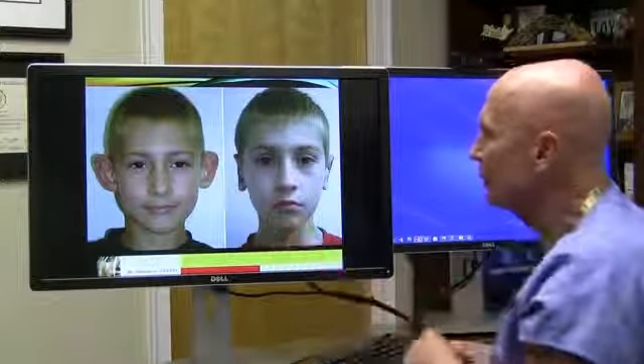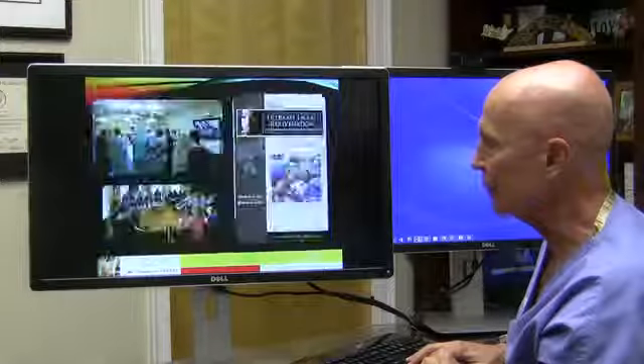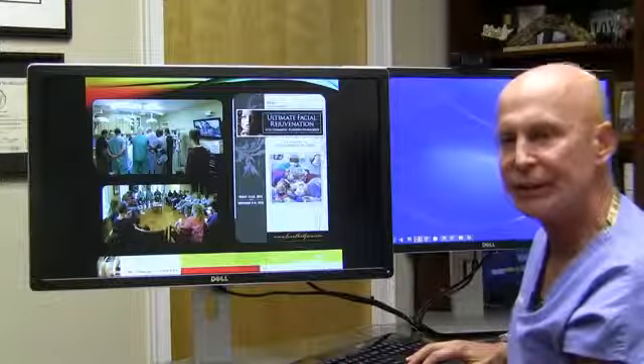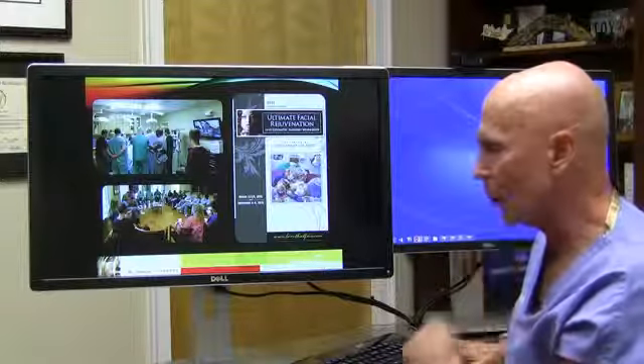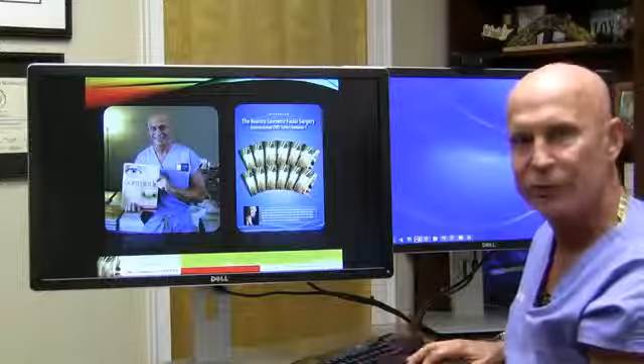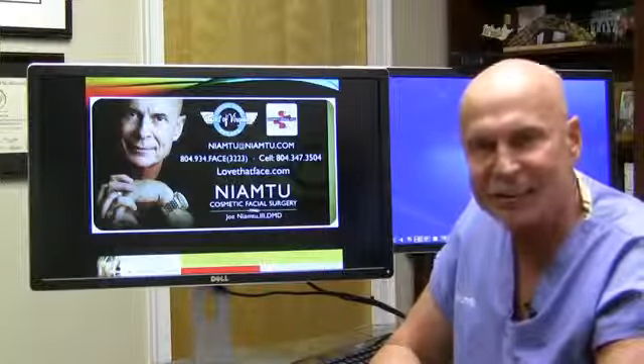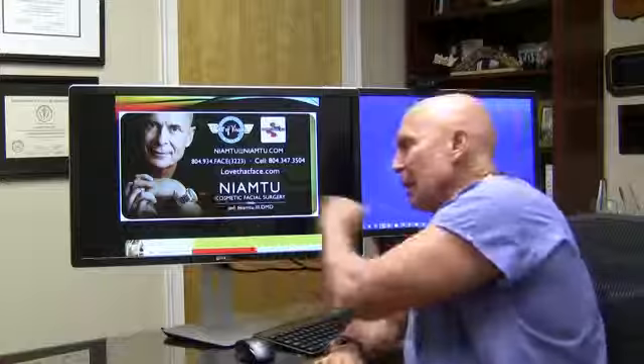Some children have an extreme amount of protrusion and getting their ears back really improves their aesthetics and boosts their self-confidence. I teach courses at my surgery center several times a year — doctors from around the country and around the world come to learn. I have my textbook and a DVD series for surgeons on how to do otoplasty and other cosmetic procedures. Cosmetic surgery is not only my job but my passion. You can learn more at lovethatface.com or call us at 804-934-FACE.